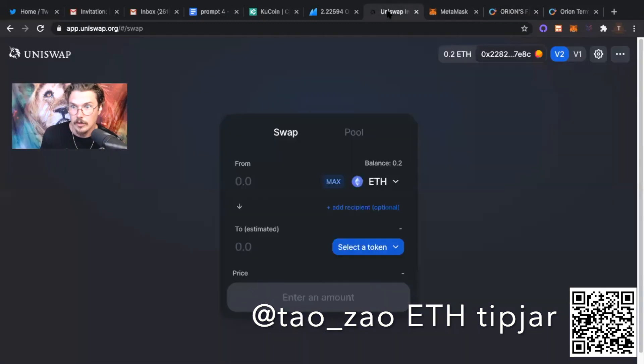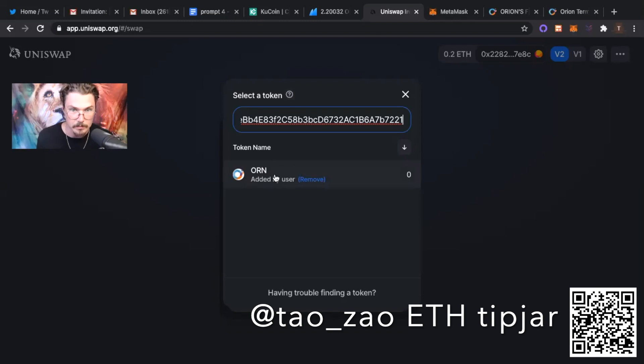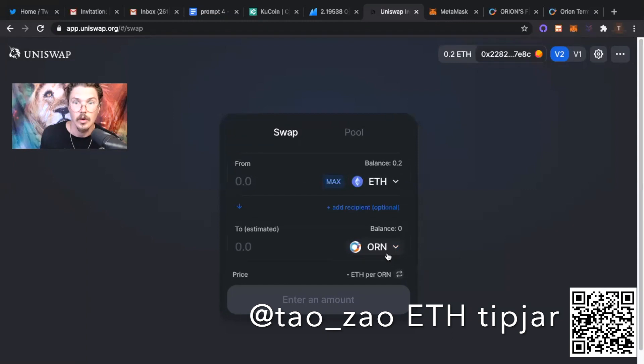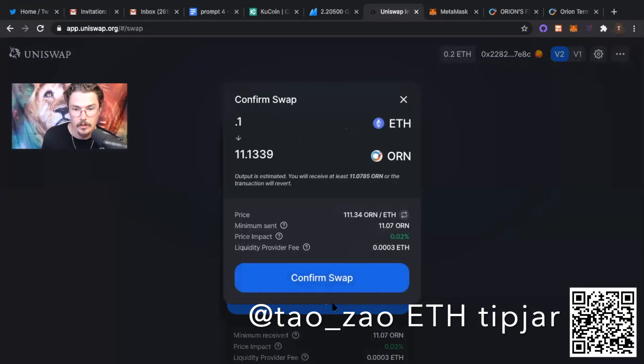You're going to go back to Uniswap and connect your Metamask wallet — you're going to need some ETH in that wallet. Then, to find the ORN token and add it manually to the drop-down bar, you paste that smart contract address into the search bar and you'll see it pop up. If I remove it and show you — you just go 'Add,' now it's here when you search for it: ORN. So I want to trade my ETH for ORN. We'll check the price: $2.20. I'll do 0.1 ETH, so I'll get $11 worth of ORN. Do the swap, confirm it.